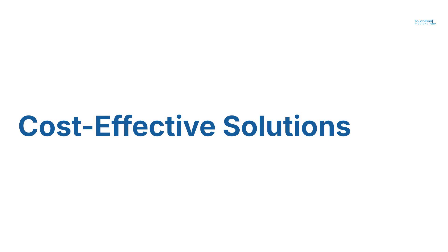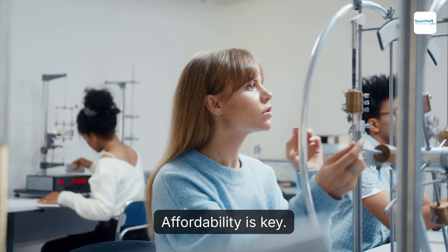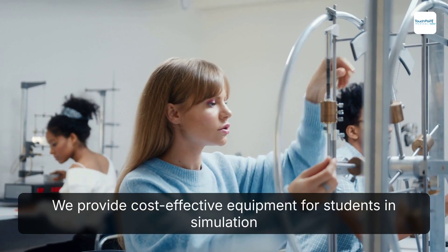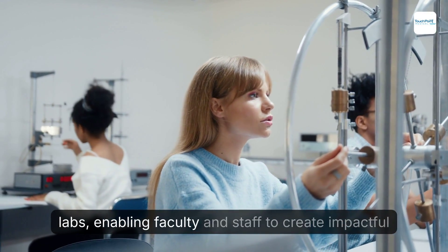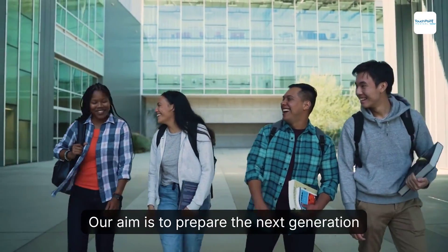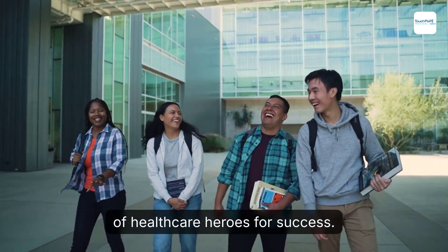Cost-effective solutions. Affordability is key. We provide cost-effective equipment for students in simulation labs, enabling faculty and staff to create impactful teaching experiences. Our aim is to prepare the next generation of healthcare heroes for success.